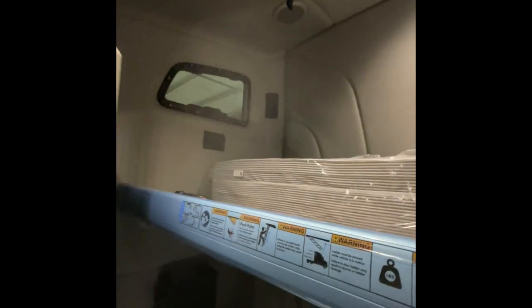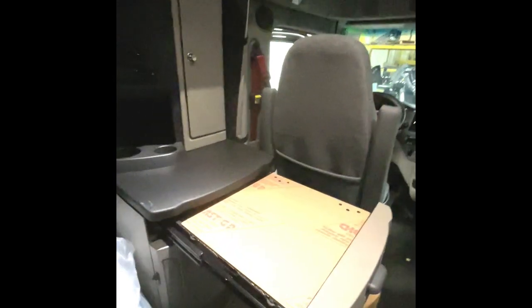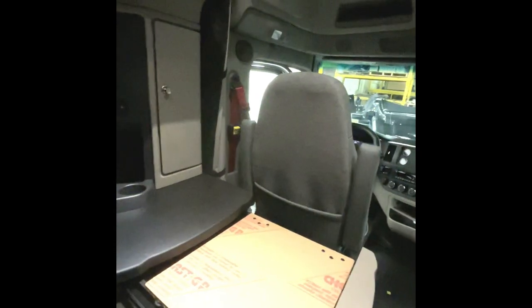Behind the driver's seat you'll see lots of storage at the bottom. This very deep cabinet has your radio and controls there, and also this great drawer. It's brand new, so this will come off — it's beautiful black glass.